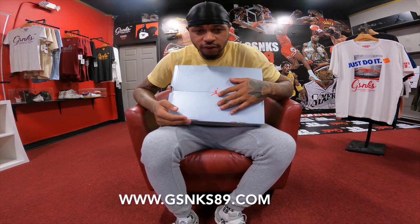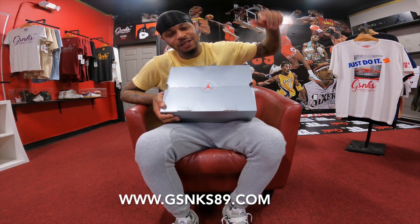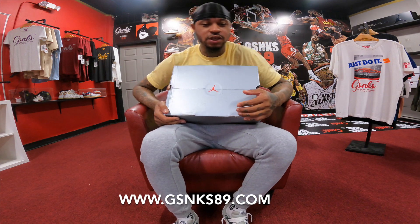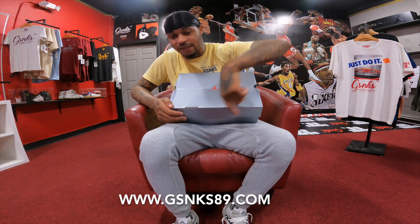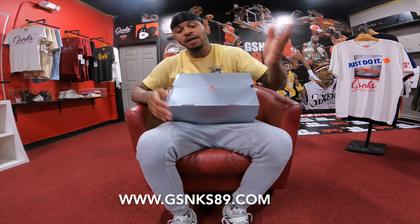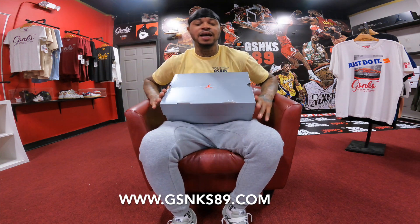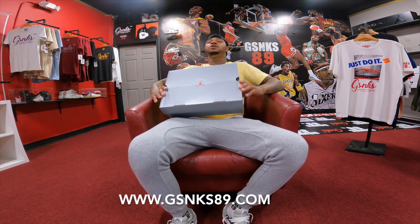What's happening everybody, you know we got another hot one for you today - a very, very nice shoe. Sneaker Game, shout out Sneaker Game. Every time you want to be down with Sneaker Game, make sure you hit that subscribe button and believe. That's all you gotta do - just hit the subscribe button and believe. Make sure you like, comment, subscribe.